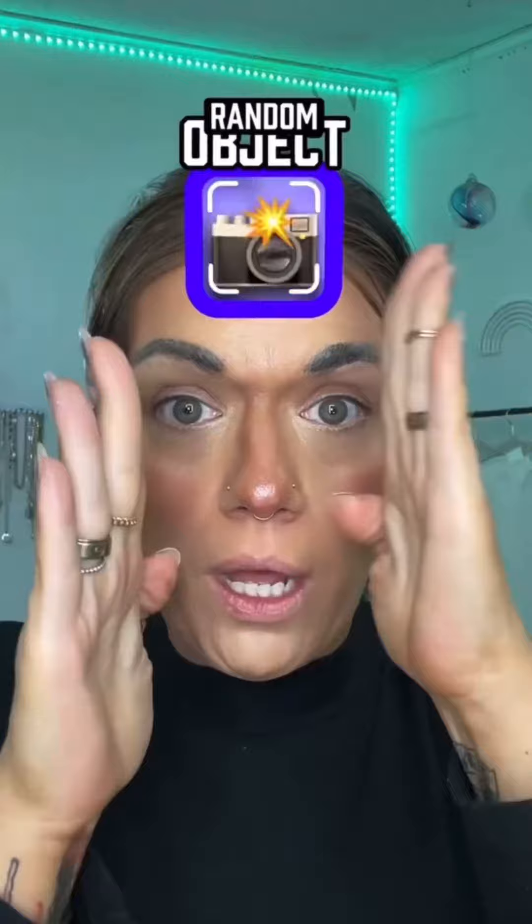Let's talk about eyeshadow. What am I gonna get? I'm gonna use a cream eyeshadow from Give Beauty, and I'm just gonna go like this, and then — oh!